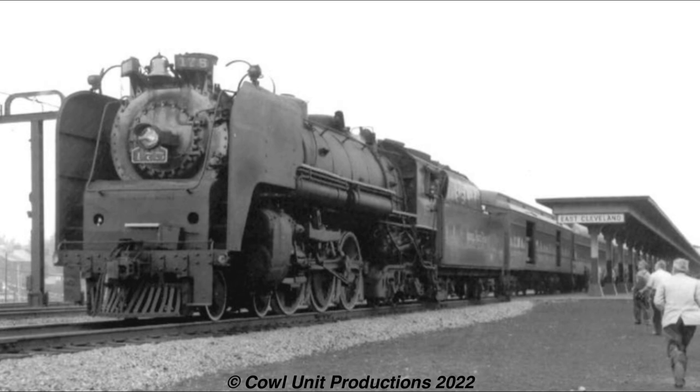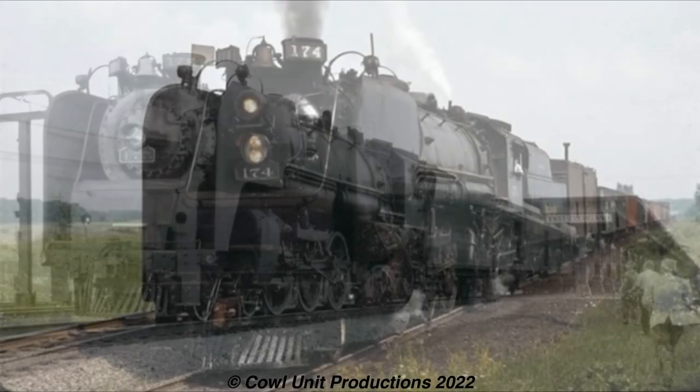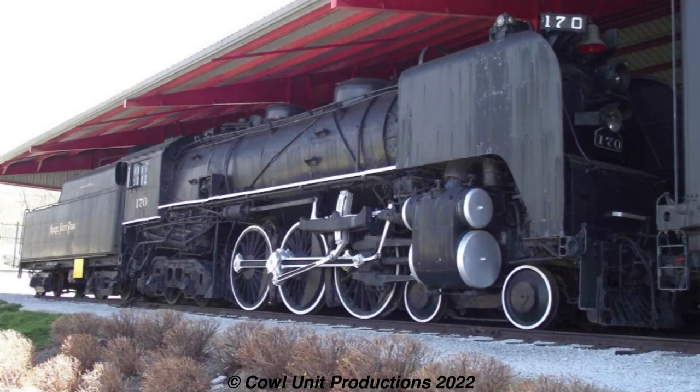However, their time on passenger service was cut short when they were replaced by newer Alco PAs. They were eventually bumped down to freight service before being all retired around the 1950s. Unlike most classes covered here, one of them was fortunate enough to survive into preservation — that being L1A number 170, which was donated to the Museum of Transportation in 1957 by the Nickel Plate themselves. Ever since, 170 still remains on static display amongst the dozens of forgotten locomotives at the museum.